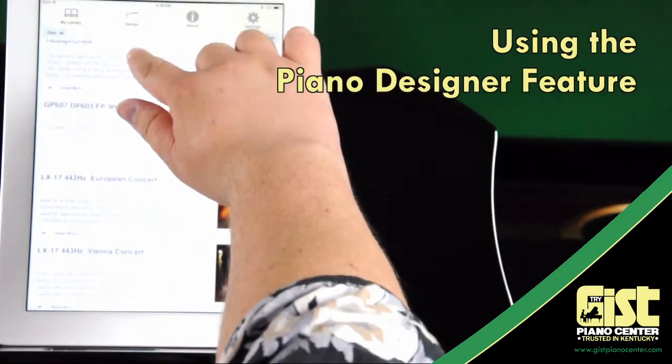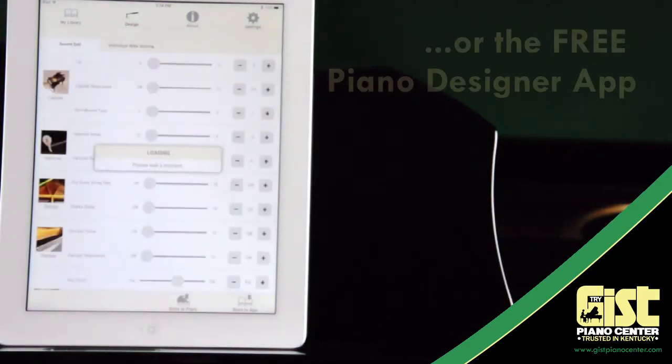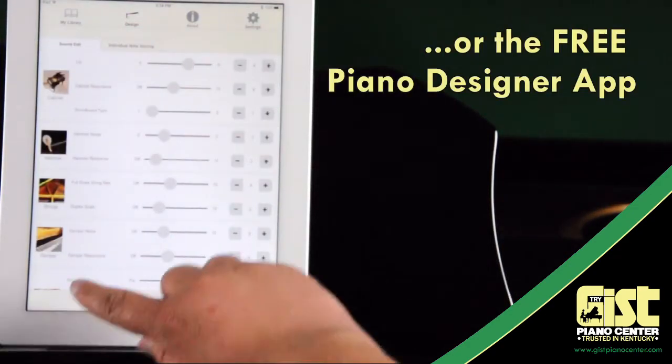You can even customize every nuance of your piano's tone. You're not stuck with only three or four piano sounds — you can create the piano you'll love to play, giving you the largest tonal palette available on a digital instrument.